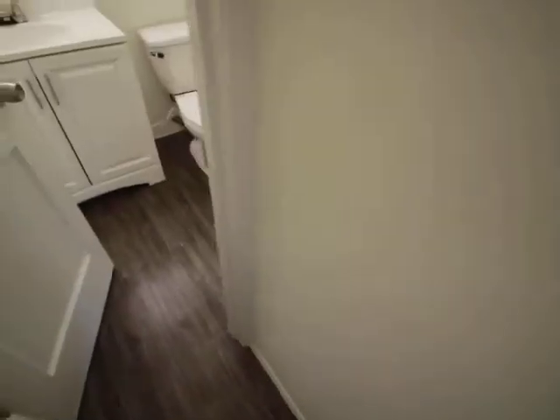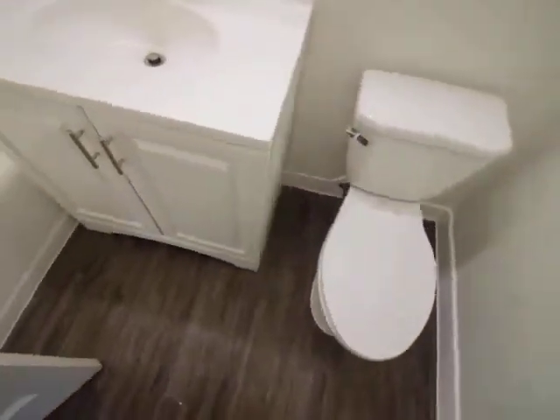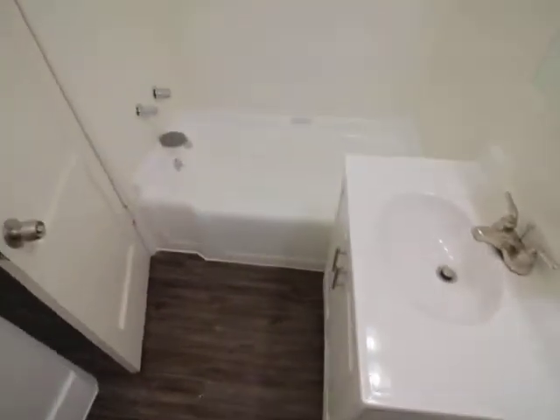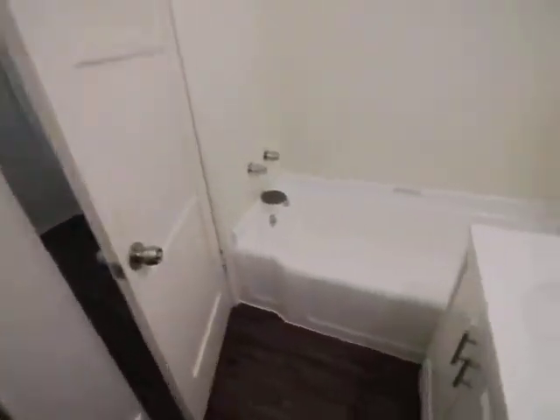And finally, the bathroom. I'm going to try to get out of the way of the mirror. So you've got a giant tub, really good light coming in here too, and a private shower over here. Just nice and convenient. Kind of feels like a hotel a little bit.